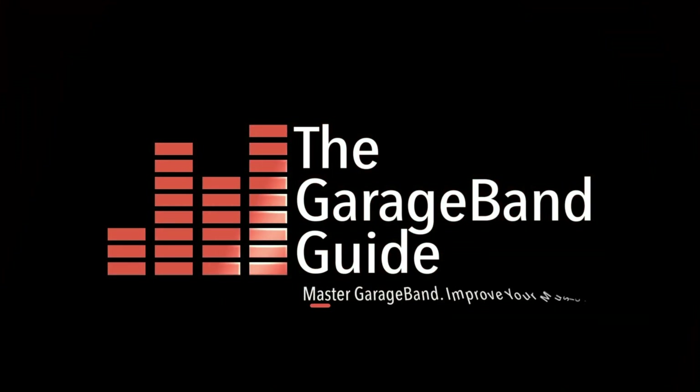Should you consider picking up the M1 Mac Mini as your new music-making workstation? The short answer is yes — yes, you should.